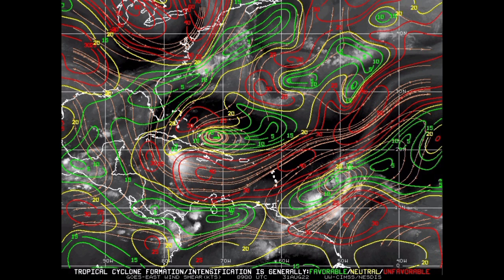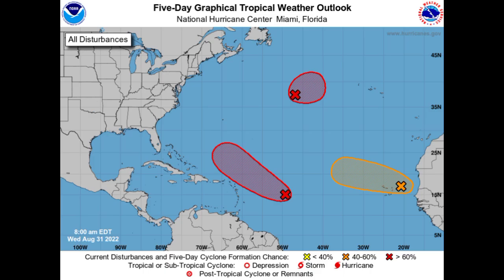Looking at these three systems all together — I really think that this new one is Danielle in the making. These other two might eventually intensify into tropical cyclones as well. The next two names after Danielle are Earl and Fiona. So let's see if we're going to be having those names used as we head into the early part of next week. I really think we will be seeing Danielle before the end of this week, most likely from that new area of interest that is highlighted.